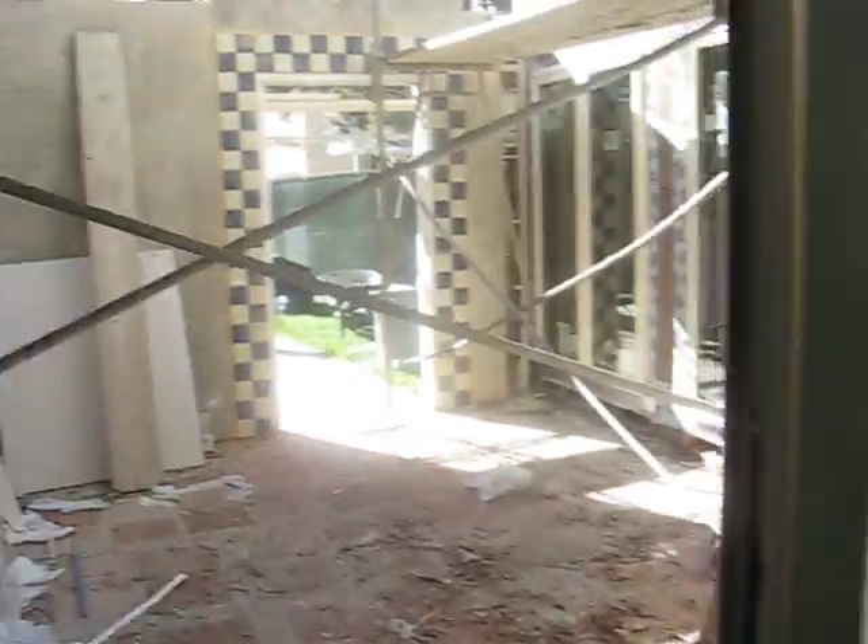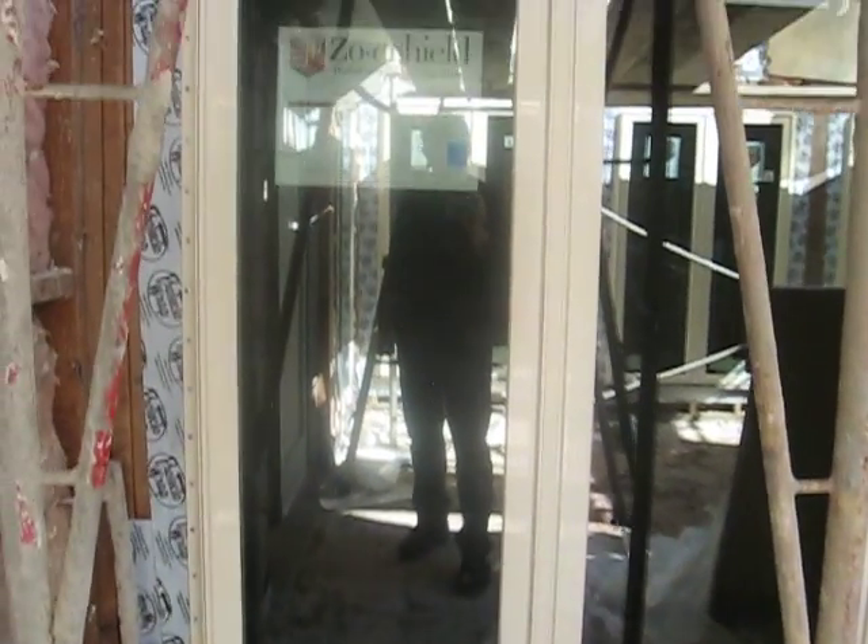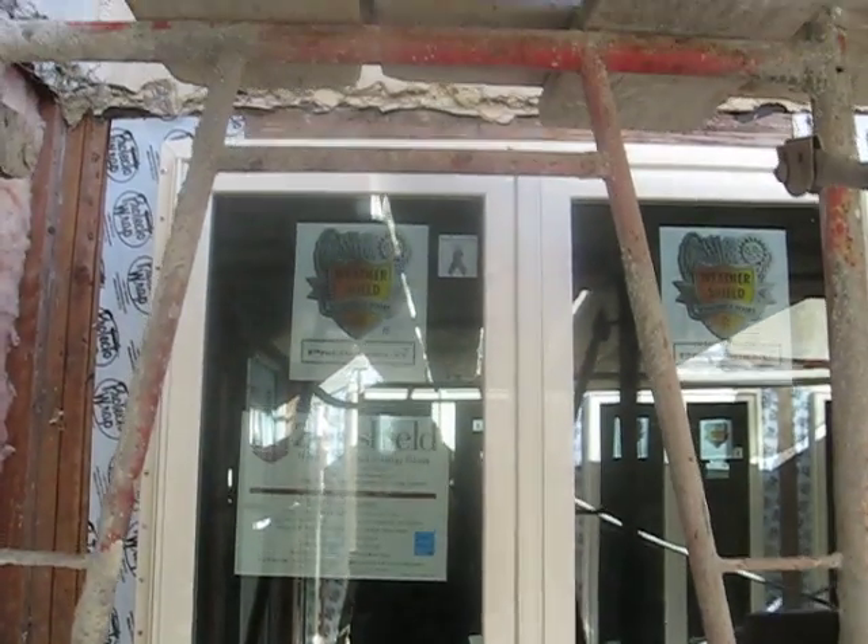I'll head out into the courtyard and we'll look at them from the outside. This is that same study window. The vinyl has to be white and should not be painted, or it voids the warranty.